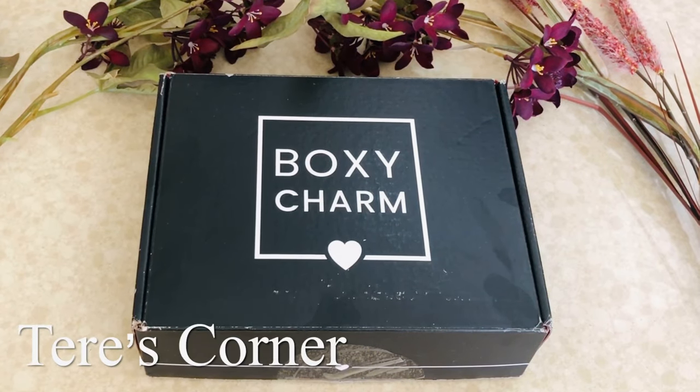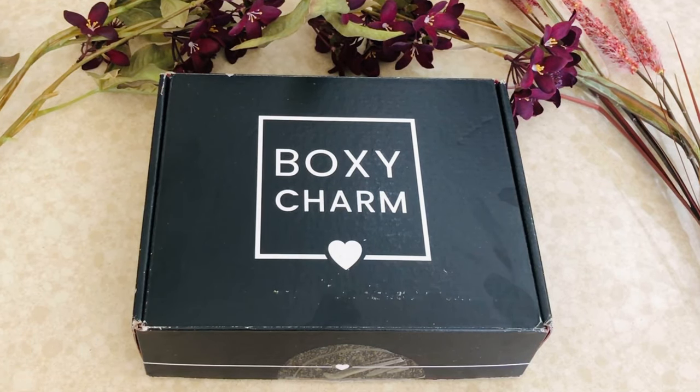Hey guys, welcome back to my channel! Today we are unboxing the Boxycharm November base box. I know I'm super late — I did get this box two weeks ago, but honestly I took a peek and I wasn't inspired to do a video, and I'll tell you why. So let's get started.